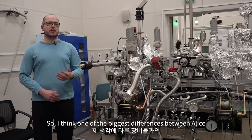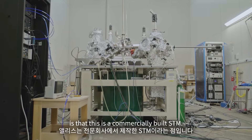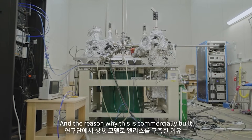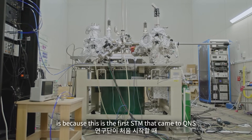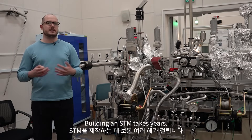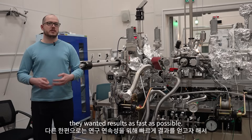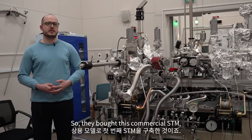One of the biggest differences between ALICE and the other STMs here at QNS is that this is a commercially built STM. The reason why it's commercially built is because this is the first STM that came to QNS, and they wanted to start really quickly. Building an STM takes years, but when QNS was first starting up, they wanted results as fast as possible, so they bought this commercial STM.